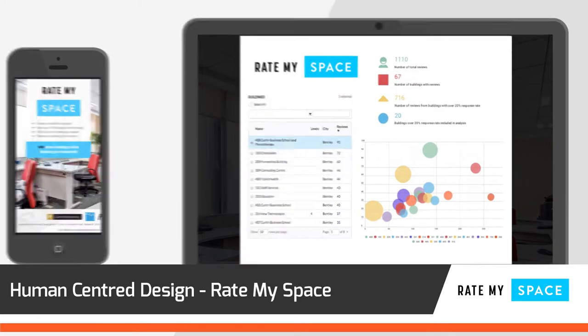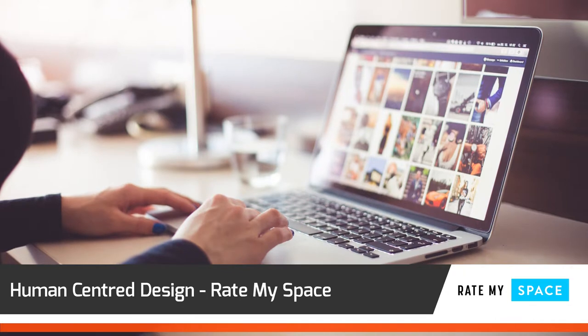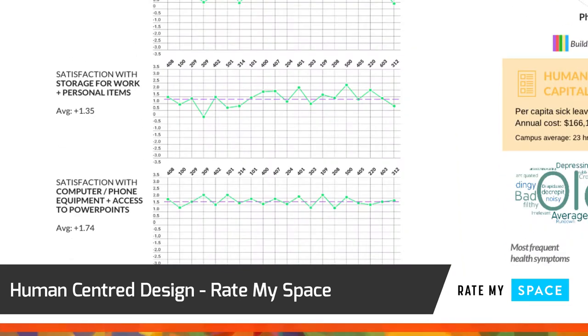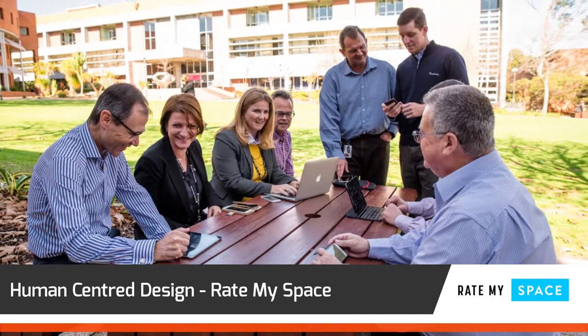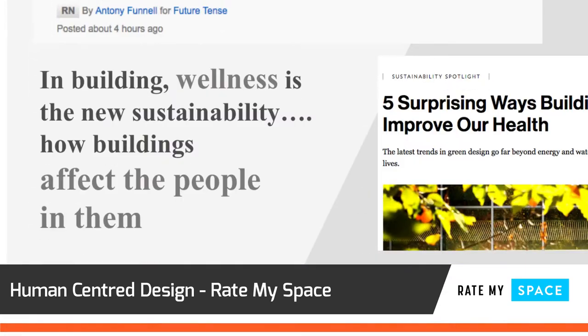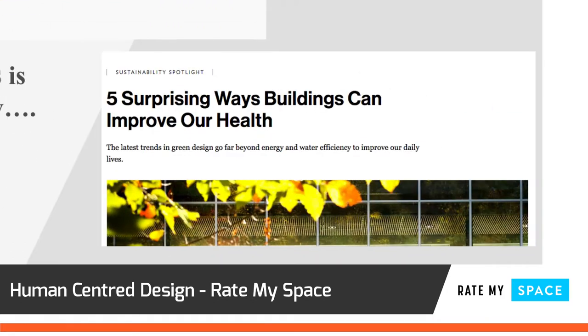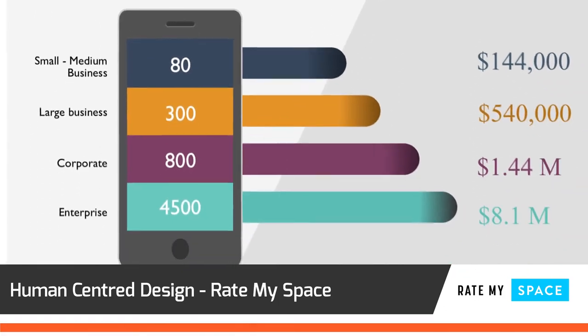Rate MySpace is a web-based application enabling people to rate their physical space, so that property owners and managers can gain valuable insights for taking action to improve spaces. This collaborative technology platform enables evidence-based decision-making for improving the health and productivity of people, whilst creating adaptive and efficient organisations.